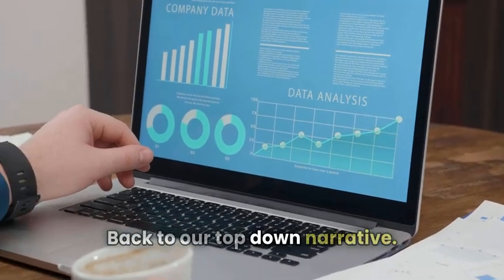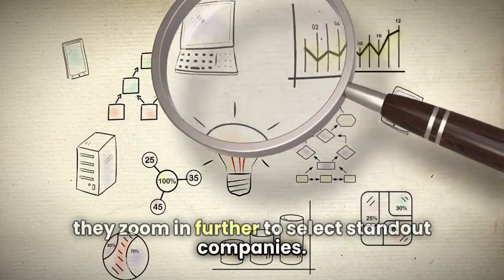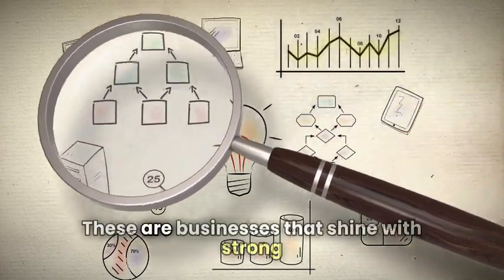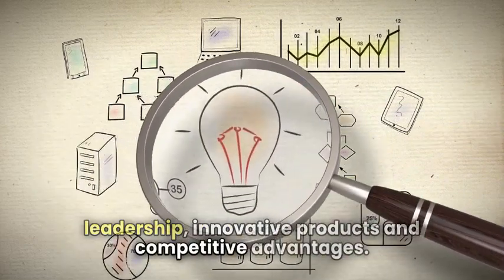Back to our top-down narrative: once a top-down investor has identified thriving sectors, they zoom in further to select standout companies. These are businesses that shine with strong leadership, innovative products, and competitive advantages.